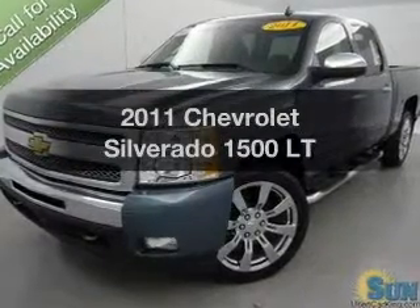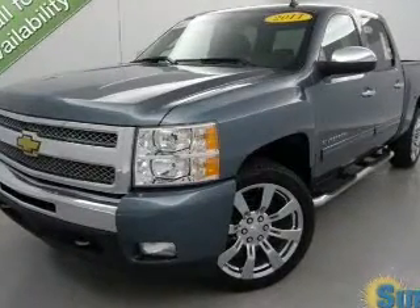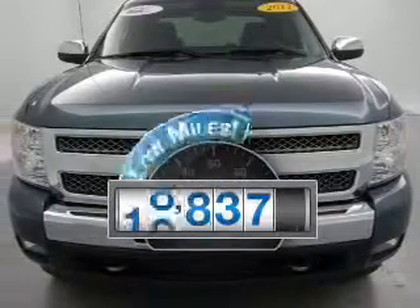Presenting the 2011 Chevrolet Silverado 1500. This is the set of wheels you've been looking for. Why worry about high mileage?